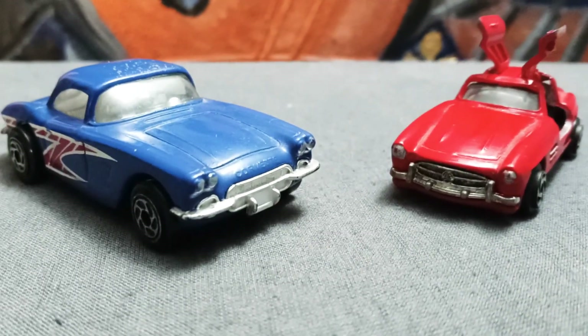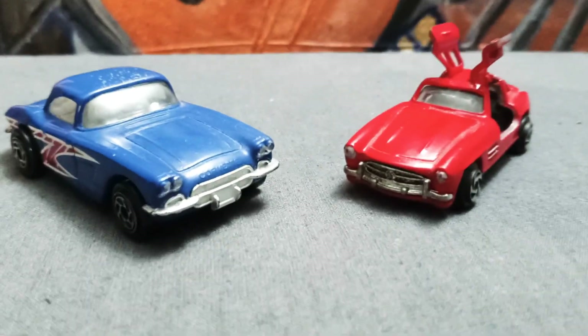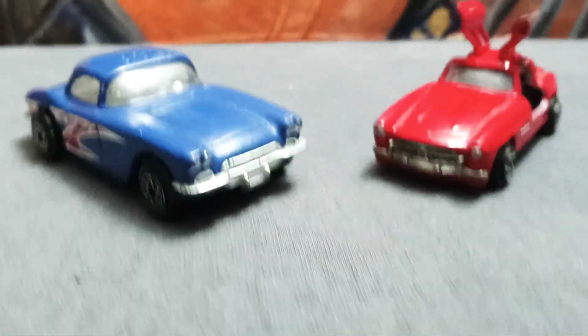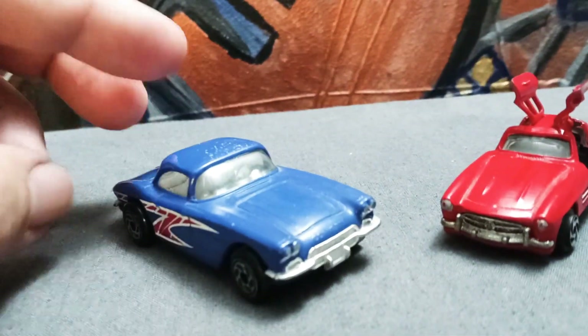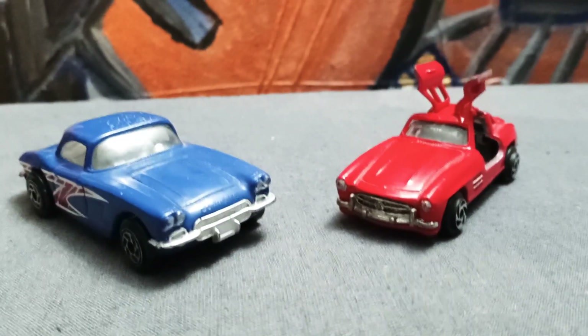We got here two icons, very good-looking cars. This one was made in 1982, and this one I don't know right now. See you guys.